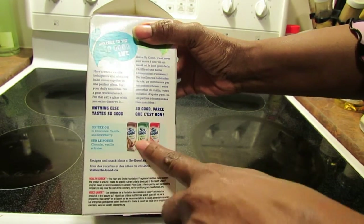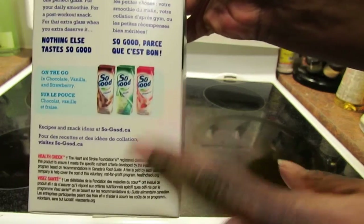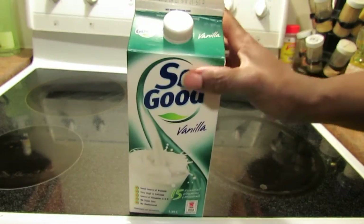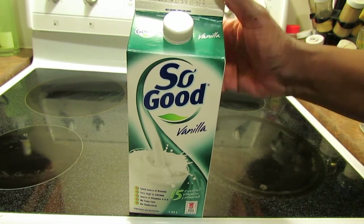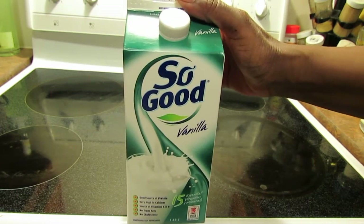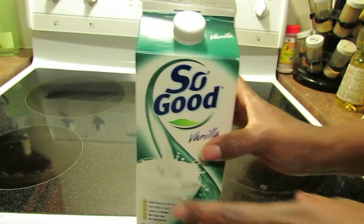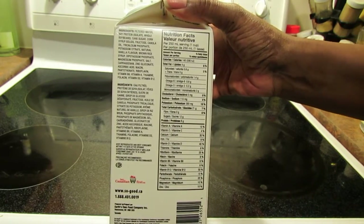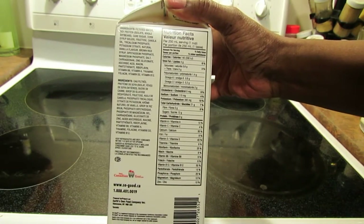They have chocolate, vanilla, and strawberry flavors as well. I did see the chocolate at the store. I got this because it was on sale for $2.99 and I had a coupon for a dollar off, so I got this 1.89-gallon container for $1.99, which is really good.